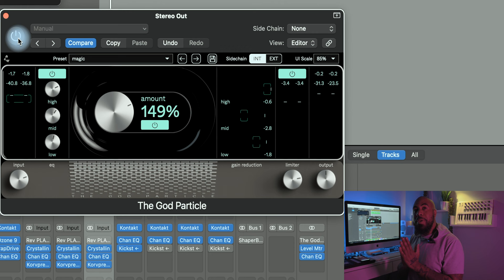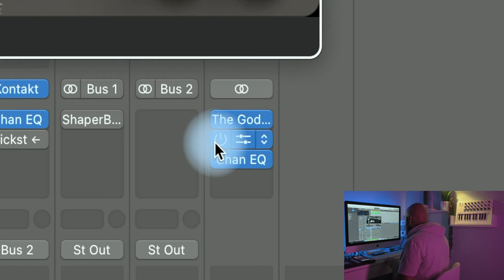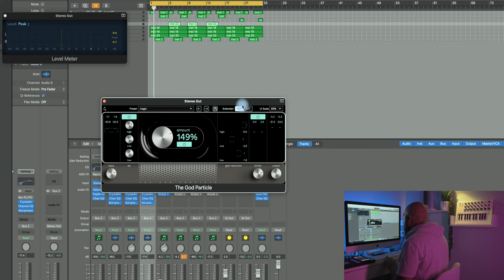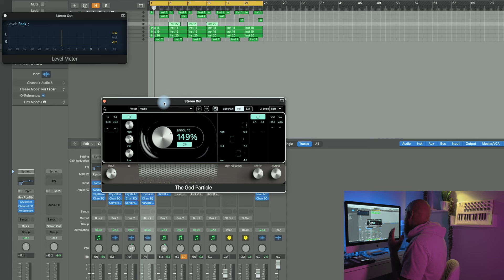No lie, this is the only plugin I have on my mix bus. As you can see right here it's the God Particle, plus a level meter and a slight EQ I introduced after it just to boost some of the higher frequencies and brighten it up a little bit. But barely — you just throw this thing on and it takes your track to a whole other level. So now I want to get right into the full playback so you guys can hear how the beat sounds running through the God Particle.